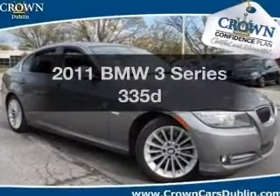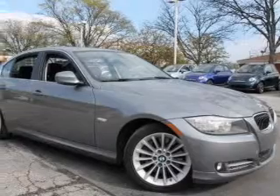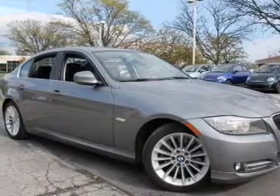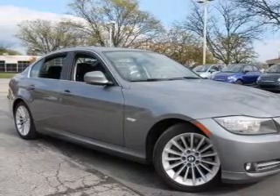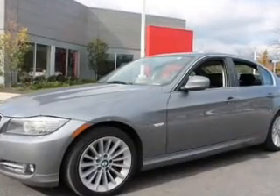Get noticed in this 2011 BMW 3 Series. If you're looking for a first-rate auto, this one could be yours today. With a solid six-cylinder engine, the powertrain includes rear-wheel drive that responds smoothly to its automatic transmission.